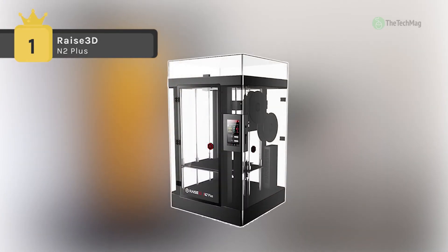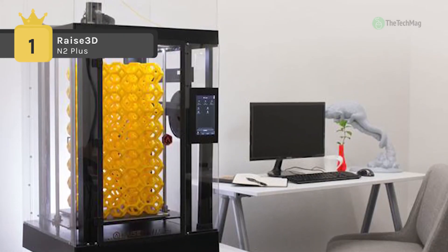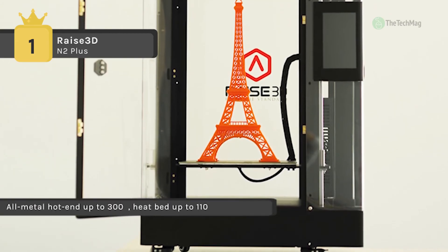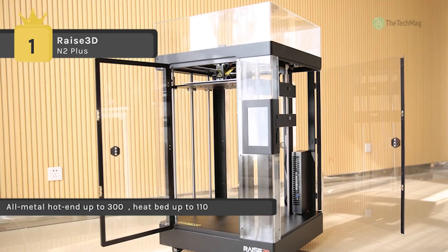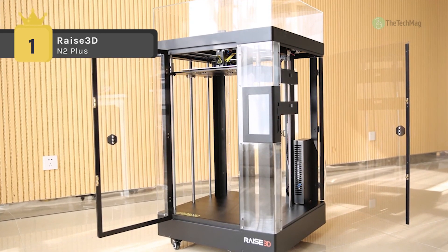Holding the first place among the best 3D printers, we have the RAISE 3D N2+. It comes with an innovative patent-pending all-metal hot end and can print most filaments you can find. It also has a 7-inch full-color touchscreen that enables you to control the printer with a simple touch, and you can access it through Wi-Fi, LAN, USB, and SD card.